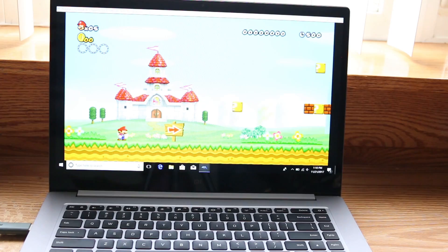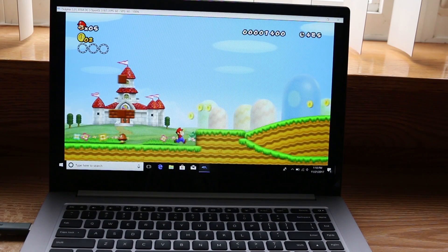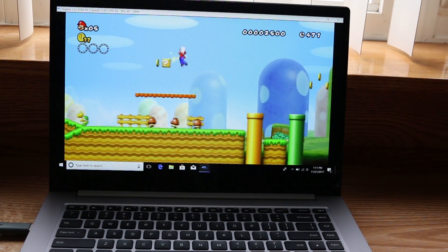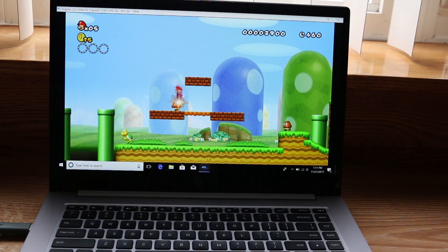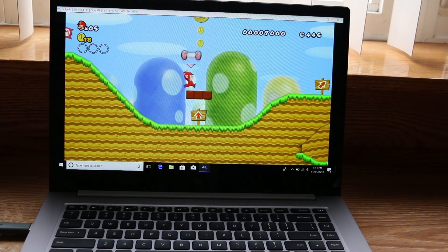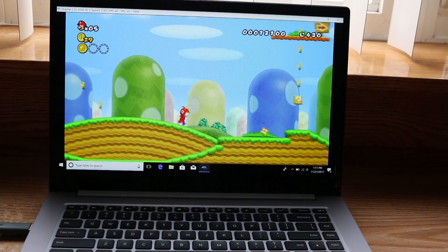I only ran one Wii game and it worked flawlessly. The Xiaomi Mi Notebook handled everything I threw at it — it is a fantastic laptop at a pretty much bargain price.